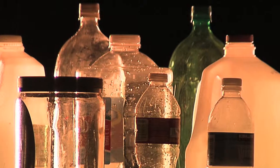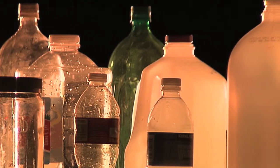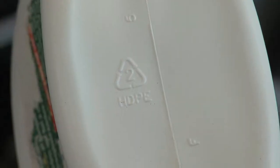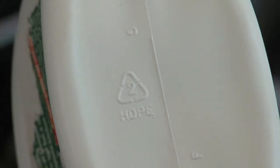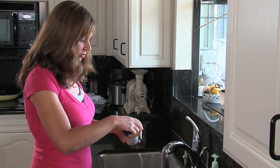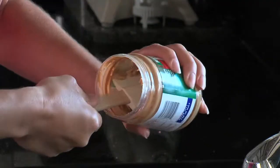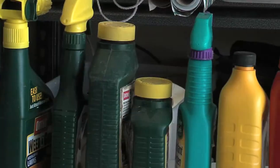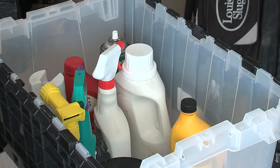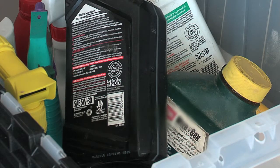P stands for plastic bottles, jugs, and jars marked with a 1 through 7 recycling symbol. Look for the numbers on the bottom of containers for all your household cleaning products, detergents, and food and beverage jars. You should remove any remaining food, but you don't need to rinse the items or take labels off.